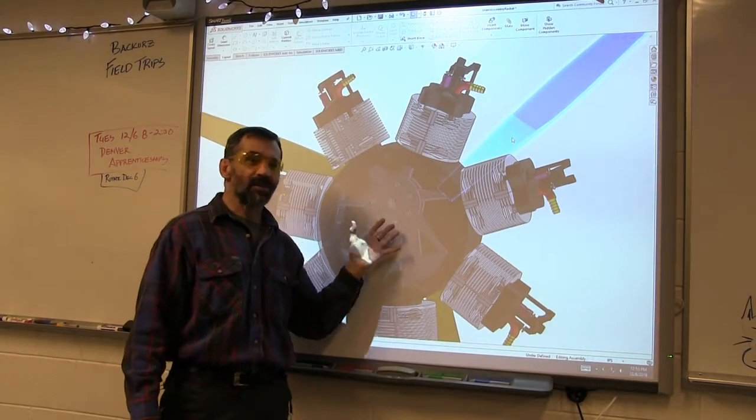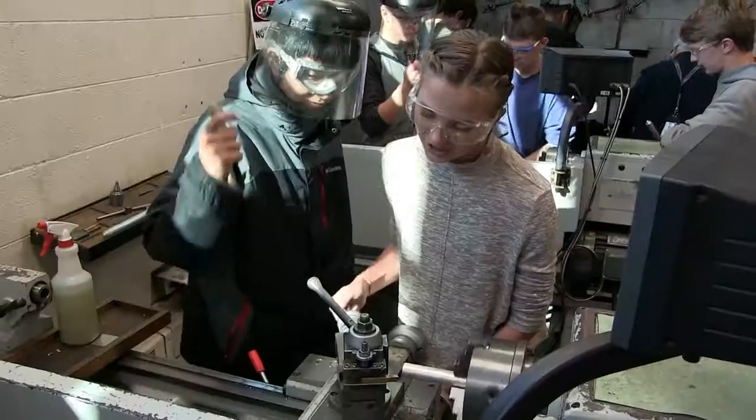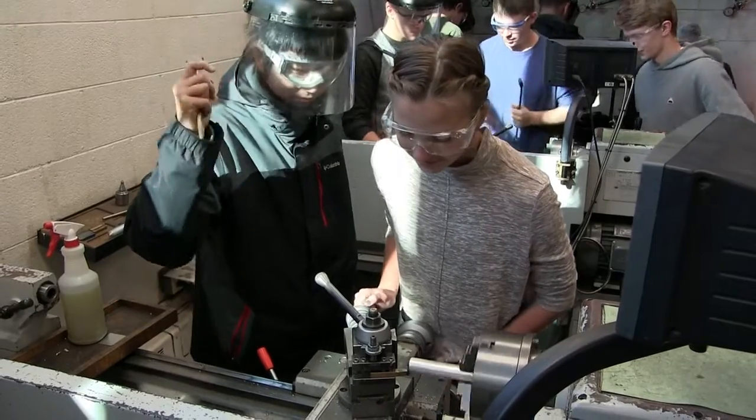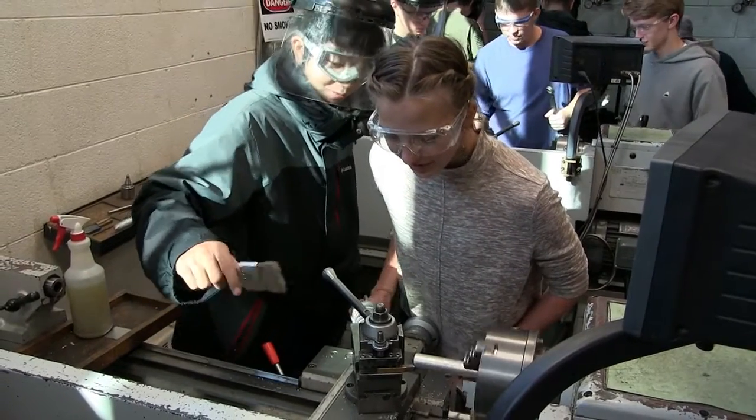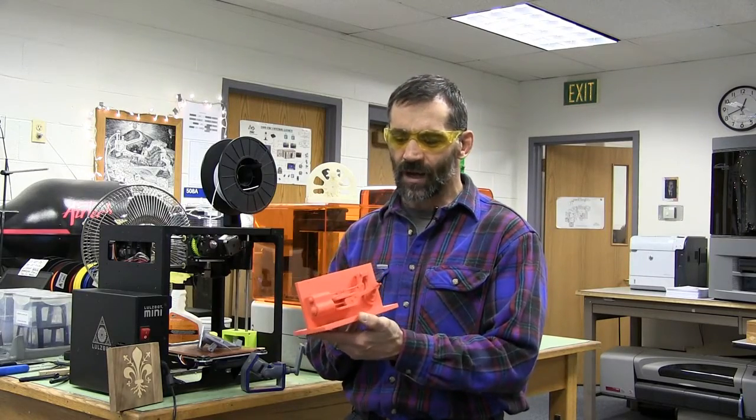Students are given a number of challenges. They have to prove that they have the skills, ability, and knowledge to solve smaller problems, and then we ramp up in complexity and design solutions to ever more complex problems.